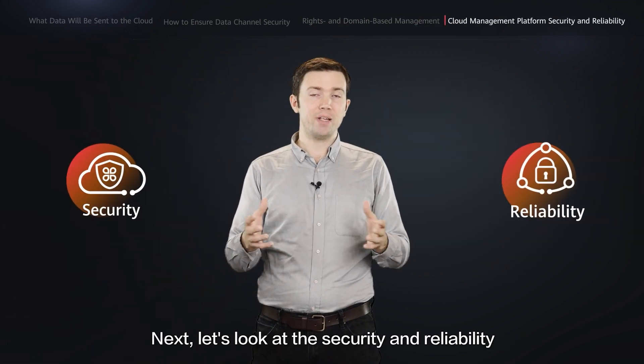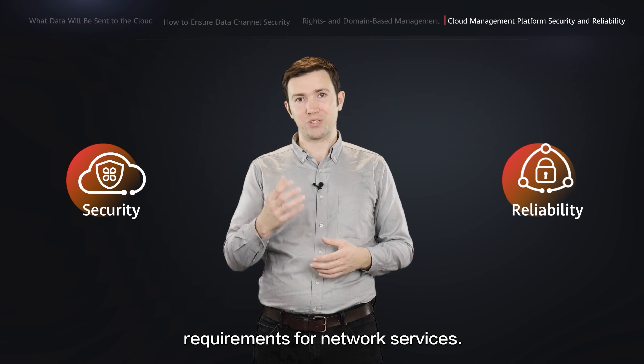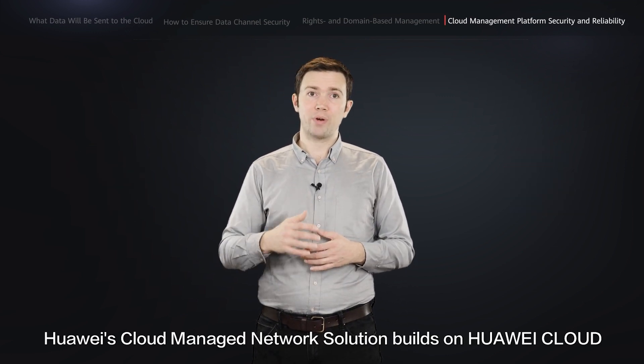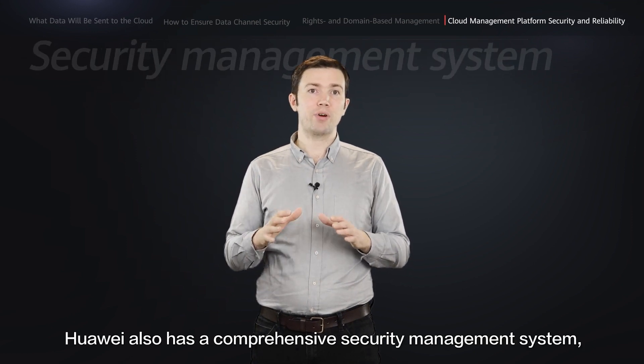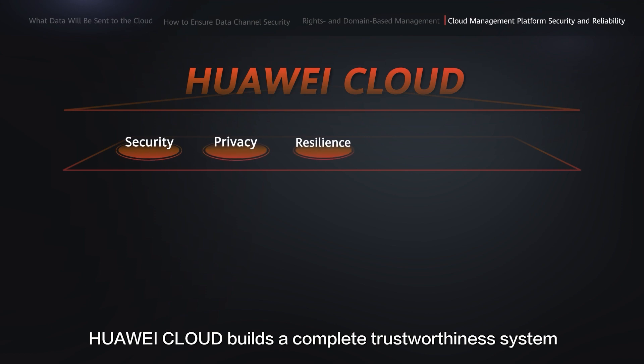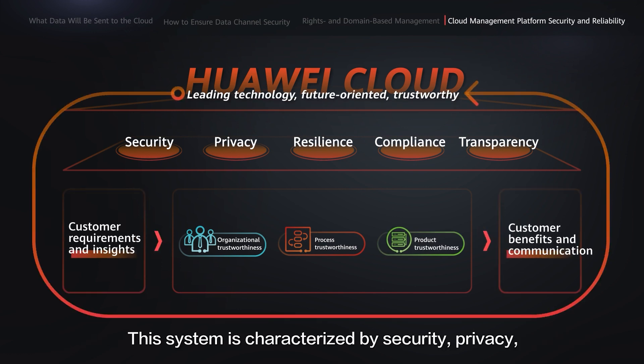Next, let's look at the security and reliability of the cloud management platform itself — a key consideration for customers choosing cloud-managed networks. Security and reliability are fundamental requirements for network services. Huawei's cloud-managed network solution builds on Huawei Cloud to implement distributed cluster deployment, where each service node adopts a redundancy design. The cloud management platform delivers multi-layer and multi-dimensional in-depth security protection across all network services, ensuring robust data security. Huawei also has a comprehensive security management system. To cope with increasingly prevalent security threats, Huawei Cloud builds a complete trustworthiness system from three dimensions — organization, process, and product — characterized by security, privacy, resilience, compliance, and transparency.